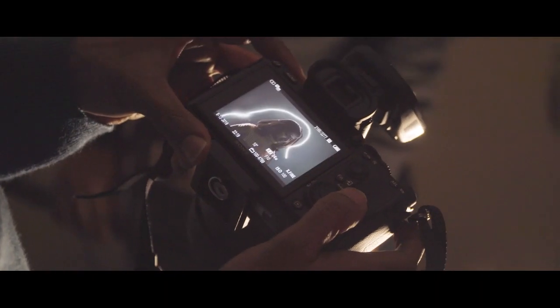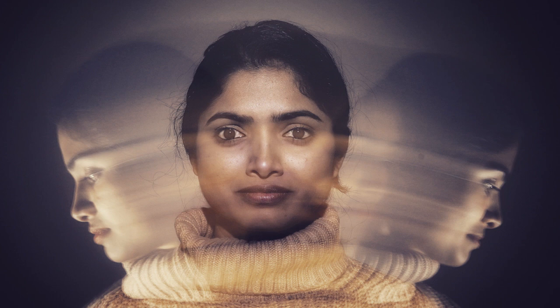Recently, we participated in a Sony competition. We did a photo shoot in a week. We captured a full motion photo on this particular photo and edited it with shutter speed. We edited this photo.